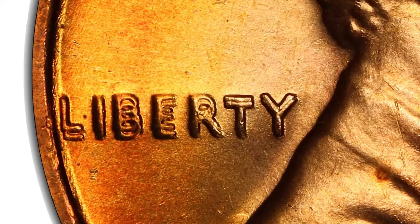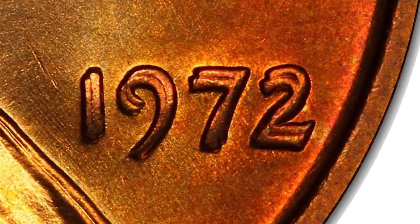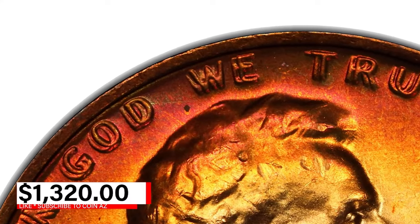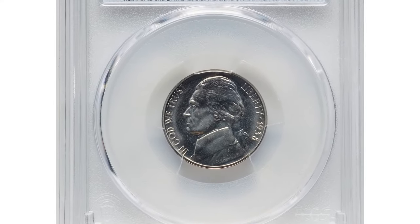In circulated grades, values can range from $300 to over $1,000, with high-grade specimens fetching even higher prices. This attractive specimen was sold for $1,320 at Heritage Auctions. Next is a 1938 proof Jefferson nickel with a re-engraved obverse design, graded PR67 by PCGS.